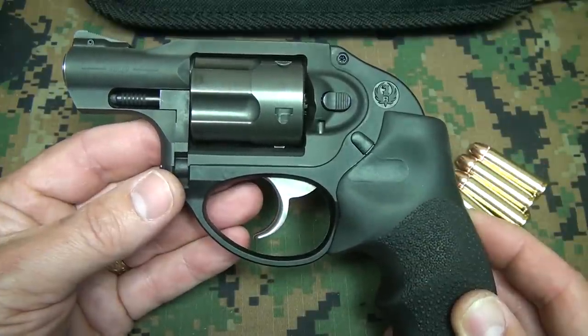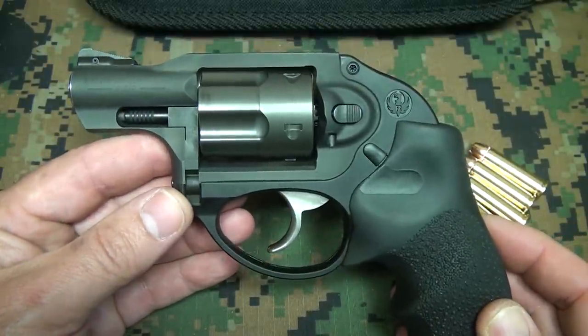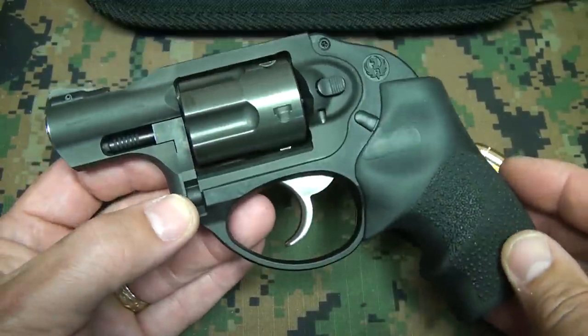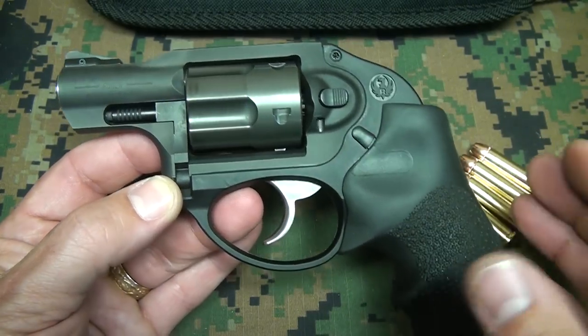There are times when you need more. I typically carry a Glock 26 with 10 rounds and an extra magazine, but I do carry a five-shot revolver a lot of times, especially in the summertime, when it makes it difficult to carry something without printing. And you want to keep it really lightweight.